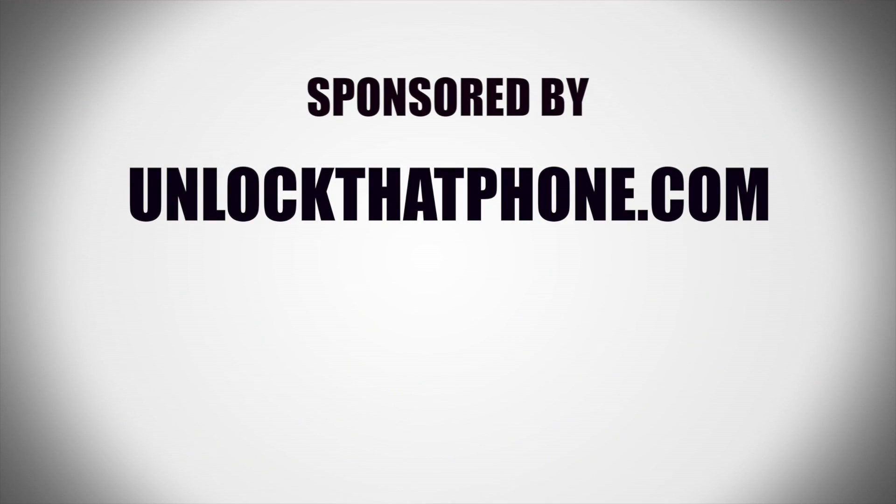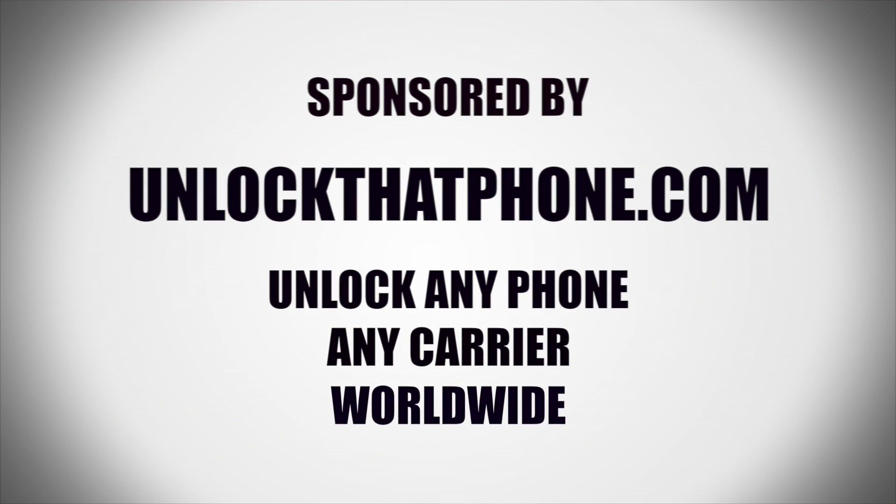Thanks as always for watching, and we'll catch you in the next one. Cheers. This video is sponsored by UnlockThatPhone.com — unlock any phone, any carrier worldwide. Visit UnlockThatPhone.com for more information.